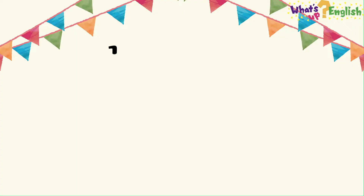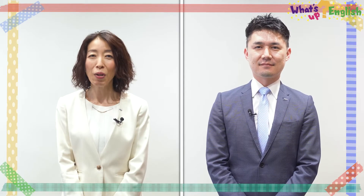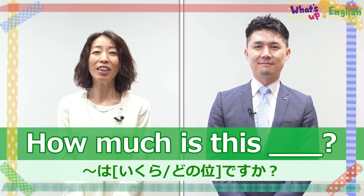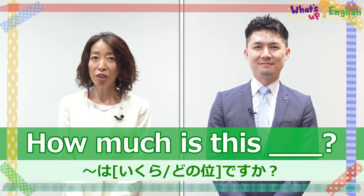Great work! This time, the setting is a flea market where Jun is running a stall. Let's ask how much things are using "How much is this?" You can use today's vocabulary or other words too. Are you ready?